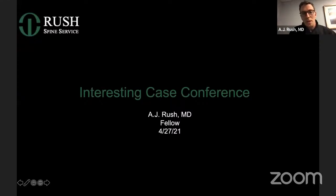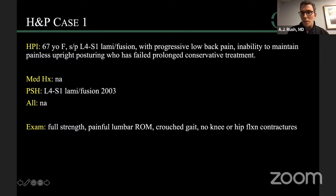Next case — I'm AJ, one of the fellows. A 67-year-old female had a previous L4 to S1 laminectomy and fusion for low back radiculopathy in 2003, almost 10 years prior. She presents with progressive low back pain, inability to maintain painless upright posturing, and has failed all modalities of conservative treatment for a prolonged period. Exam is relatively benign — full strength, painful lumbar range of motion, walks with a crouched pitch-forward gait, no hip flexion contractures.